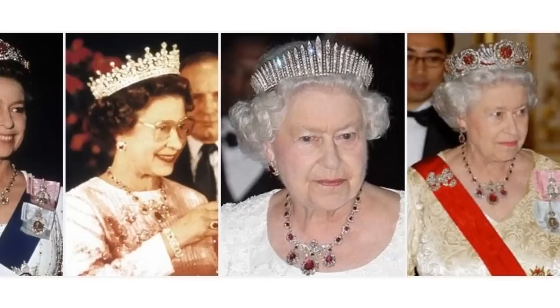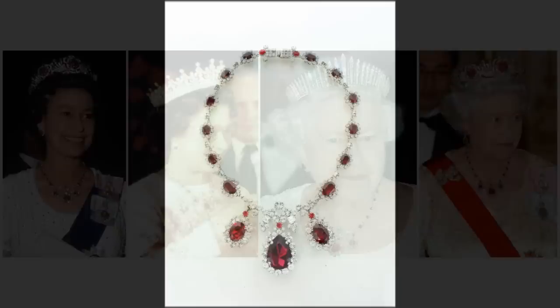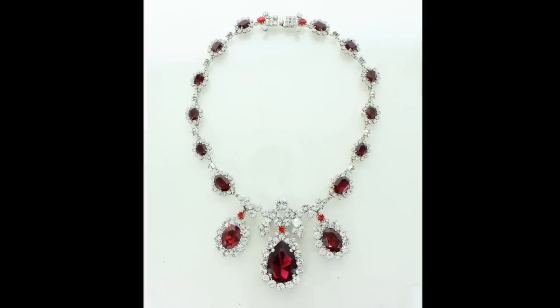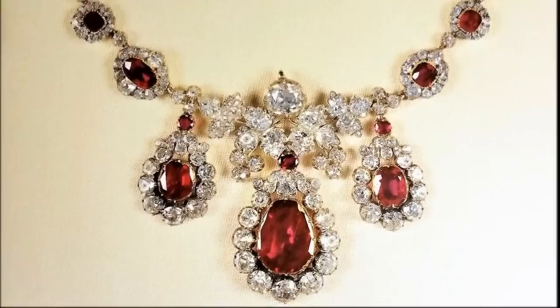The Baring Ruby Necklace. This necklace was acquired by the Queen in 1964, having formerly belonged to the Baring collection. It is thought that the three central pendants, each a flat-cut ruby surrounded by brilliants, were originally used as a pair of earrings and a pendant, before they were turned into pendants on this necklace of ruby and diamond clusters separated by single diamonds.